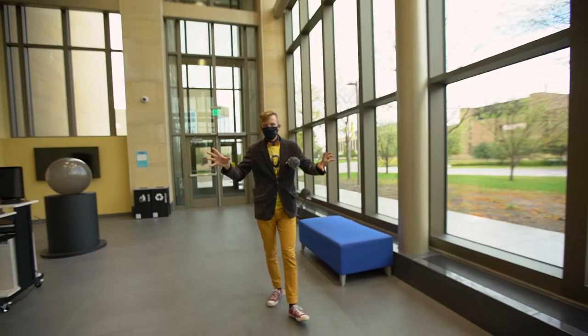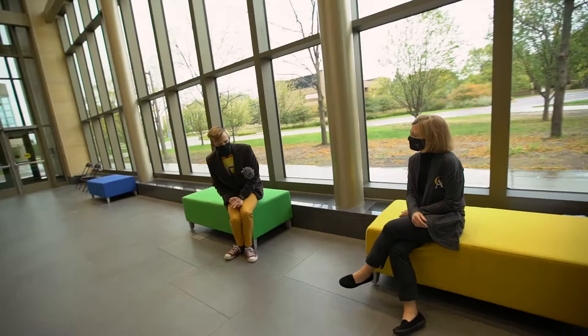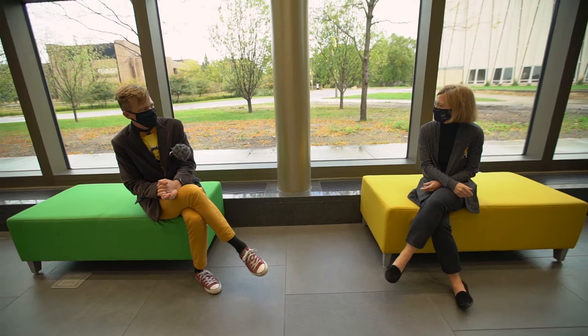Hello! I hope that you are having a fabulous Give to Gustavus Day. I am here in the beautifully renovated Nobel, which has this fabulous atrium that just opened up, and I am going to talk to Provost and Dean Brenda Kelly all about it. Thank you so much for meeting me on these colorful but distanced couches.